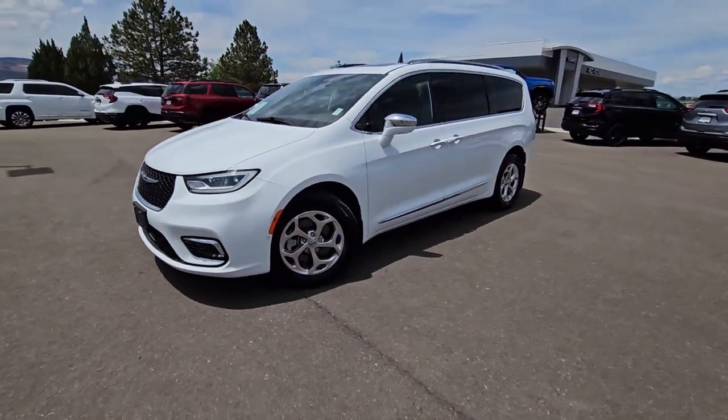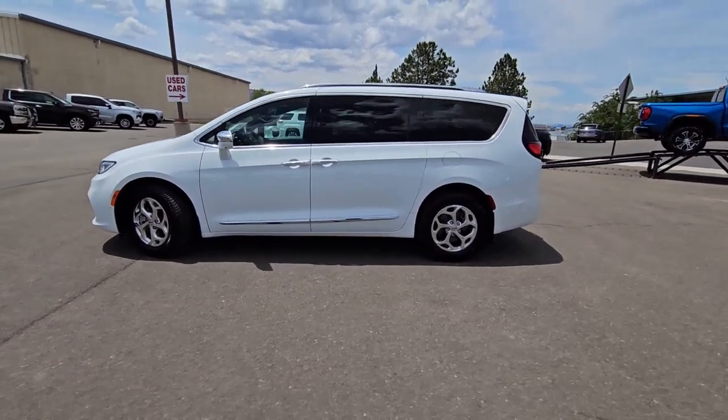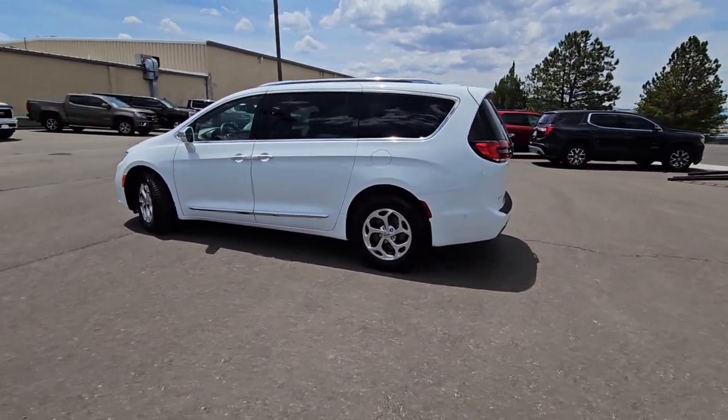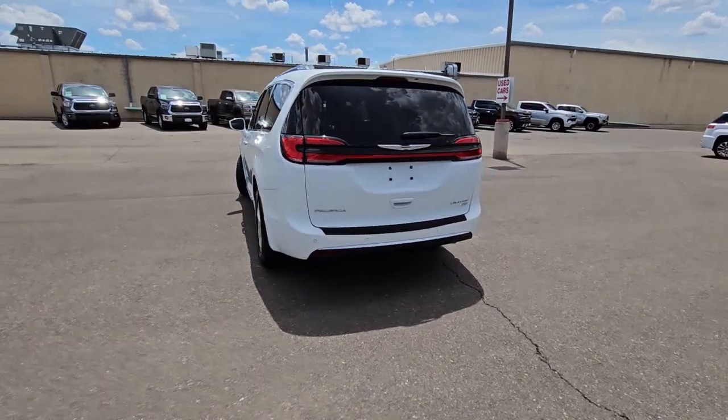Get acquainted with the 2021 Chrysler Pacifica. With less than 10,000 miles on the odometer, this vehicle provides excellent value. The Pacifica is the ideal family hauler.